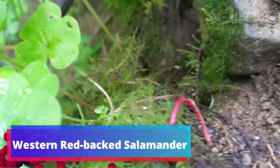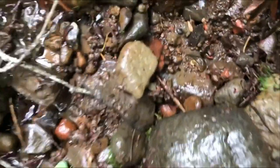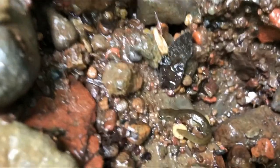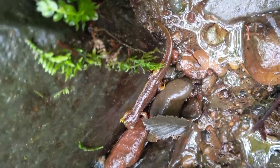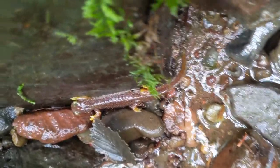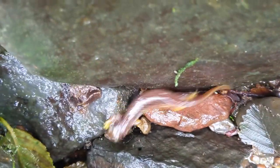There goes a little red-back salamander. Just found a juvenile torrent salamander — this is amazing. This is the 30th torrent salamander we've found here.